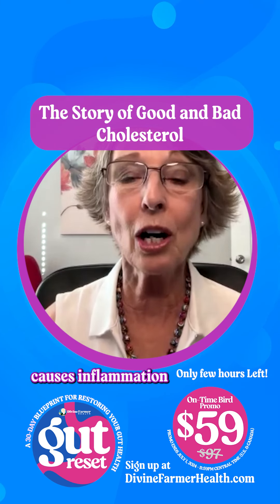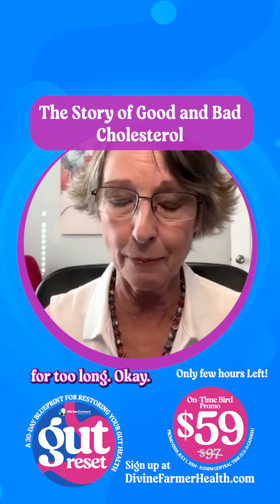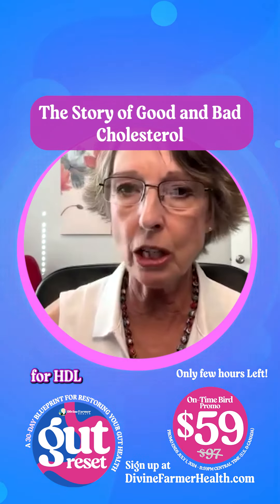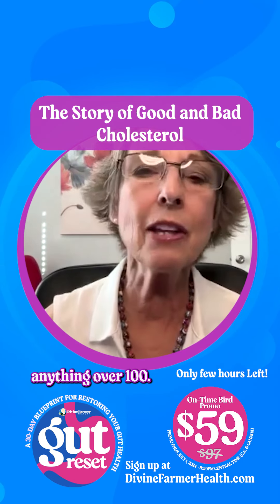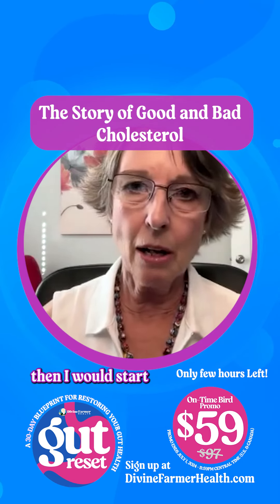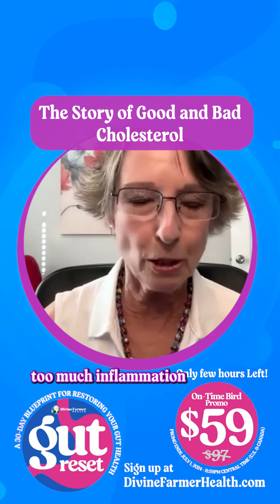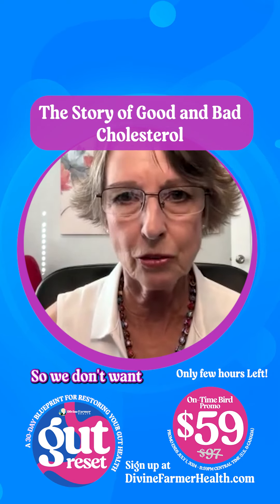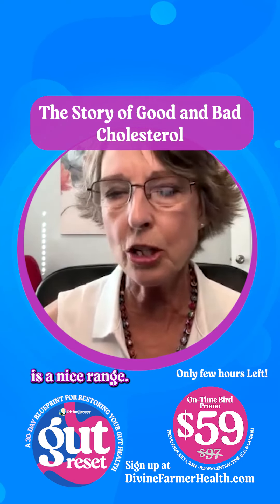It also causes inflammation when that LDL is hanging around for too long. So we don't want it hanging around. We want our HDL up, and the ideal range for HDL is about 50 to 80. Anything over a hundred, I would start being suspicious that we've got too much inflammation going on somewhere in the body — chronic inflammation, or maybe an infection. So we don't want HDL over a hundred. 50 to 80 is a nice range.